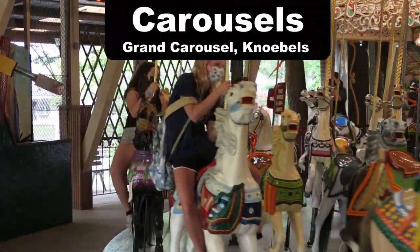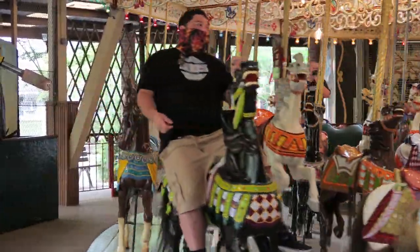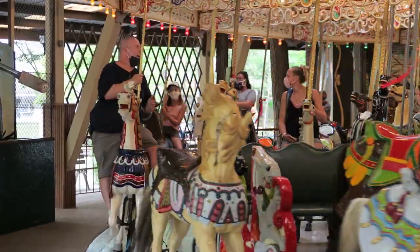My favorite carousel is the Grand Carousel at Knoebels. The main reason is because you can catch those brass rings and at the end of the ride you get to throw them inside the mouth.